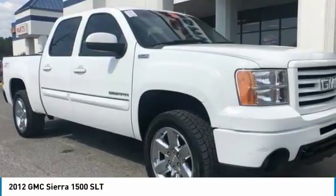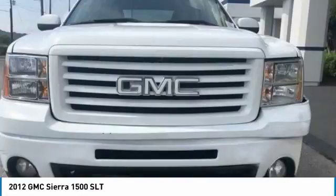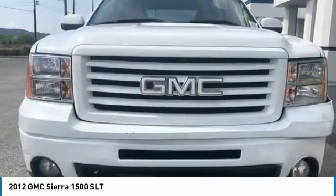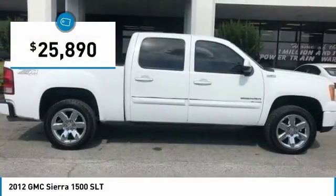With multiple trim levels, the GMC Sierra provides a wide range of features for you to enjoy. Power and advanced technology can both be found in this fantastic truck, and it is priced below $30,000.